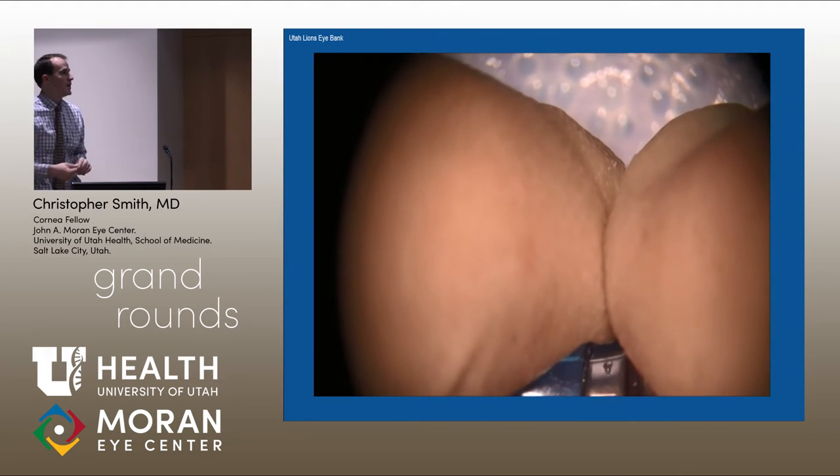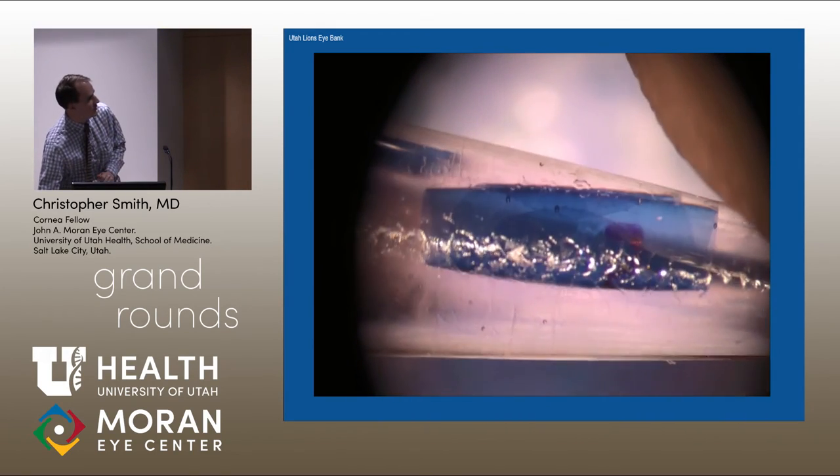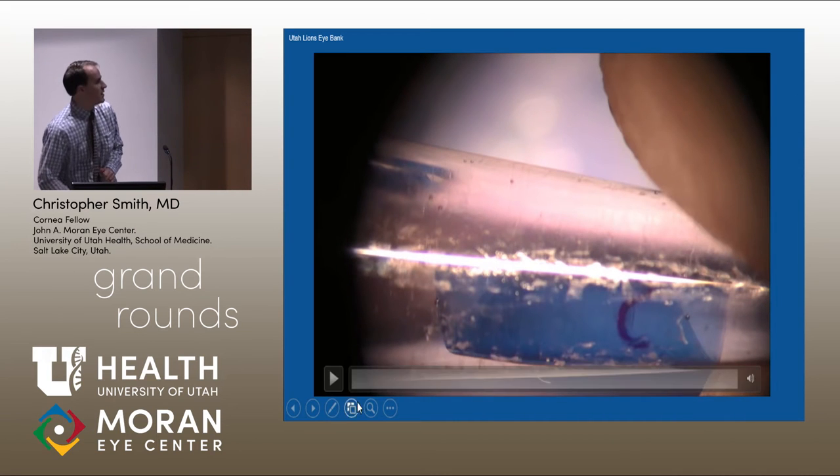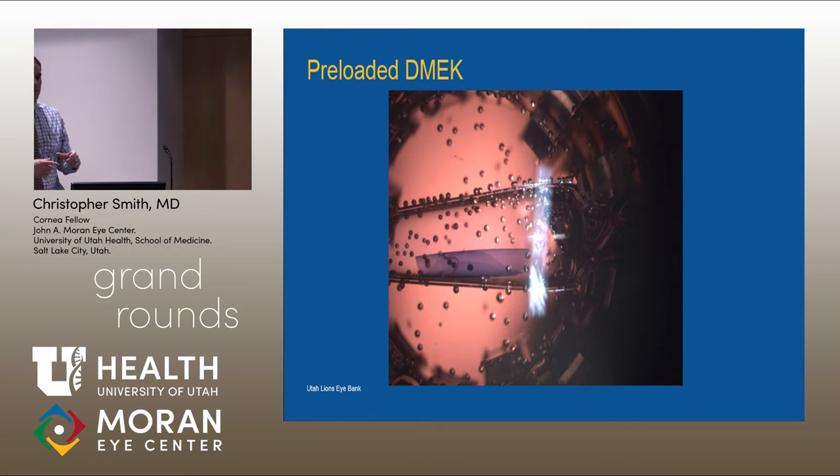This is all new, done at the eye bank. When they bring us tissue, it'll look like that — it just comes in the Optisol and soaks in there. Ideally it would be stripped the day before so that the total time would be less than 24 hours. Although Mark Terry, up in Oregon, one of the big pioneers on this, has shown up to three days is still good viable tissue. They fly it around and bump it around on the road and stuff — it's good to transport.